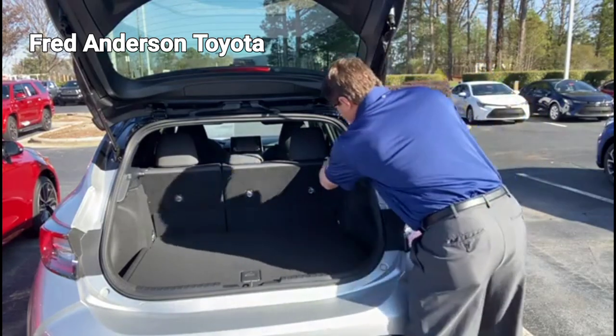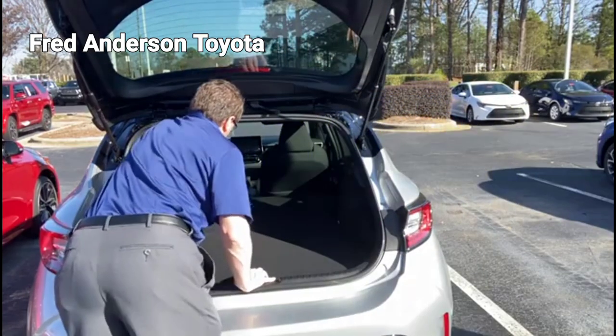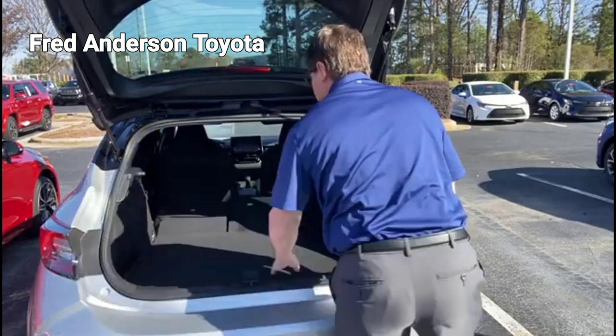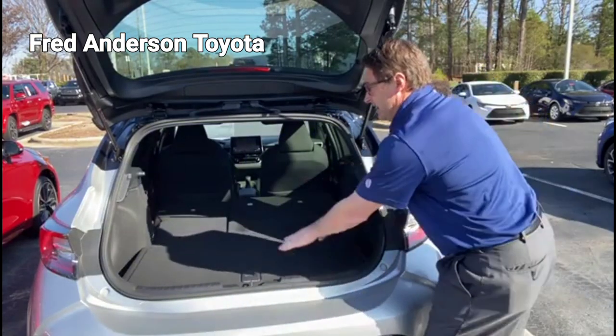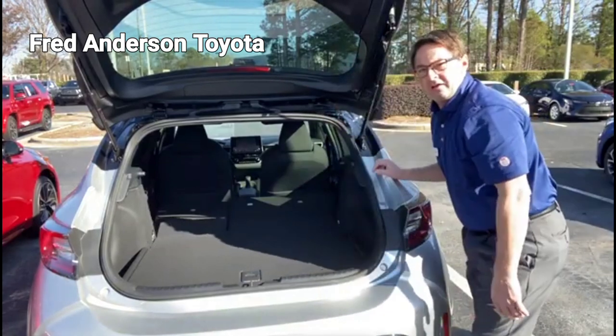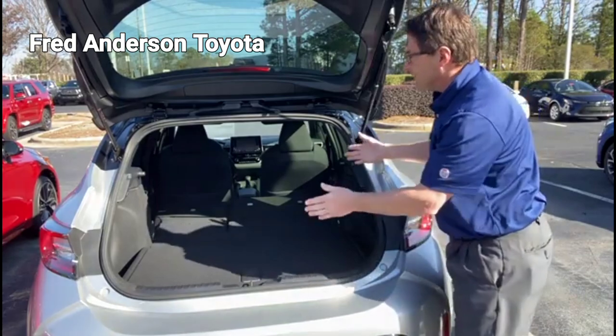Additionally, hatchbacks offer versatility in terms of cargo configuration. The rear seats can often be adjusted or folded down entirely, providing a flat surface that allows for larger or bulkier items to be transported easily. This flexibility is particularly useful for individuals who require both passenger and cargo space.